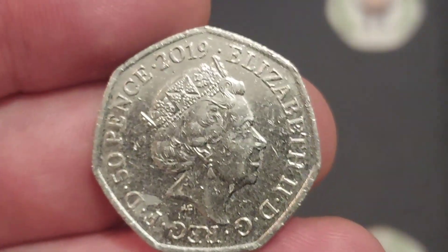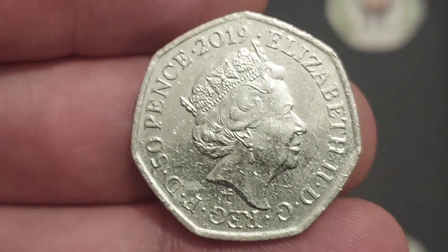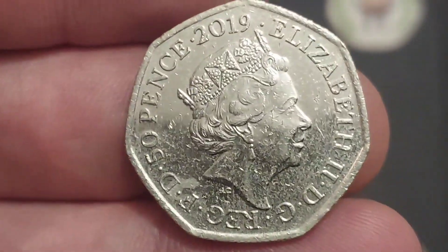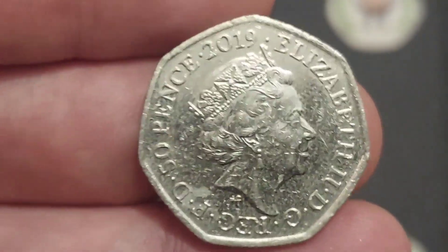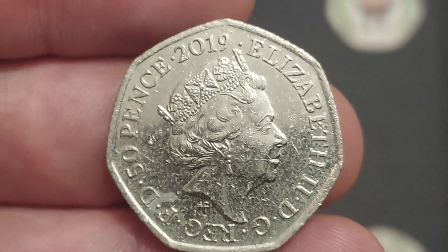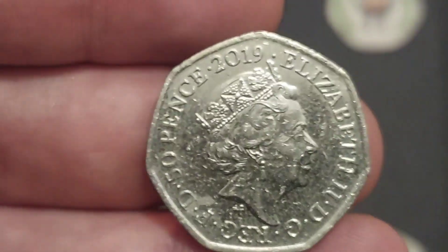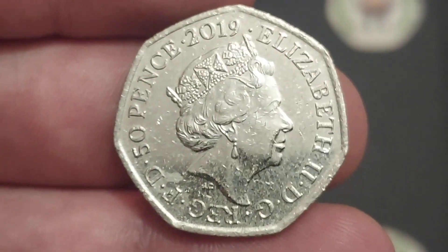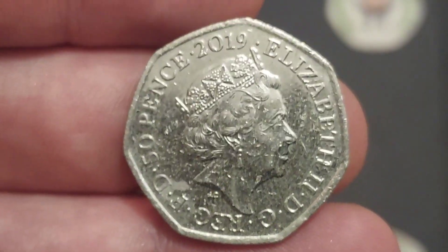We turn the coin over to see the fifth portrait of Queen Elizabeth II looking to the right. JC there below the Queen's neck for Jody Clark, the designer of this side of the coin. We've got Elizabeth II, Roman numerals for two on the right, with some lettering around the bottom which stands for By the Grace of God, Defender of the Faith. With 50p there on the left — the coin's face value — along with 2019, the year the coin was made.